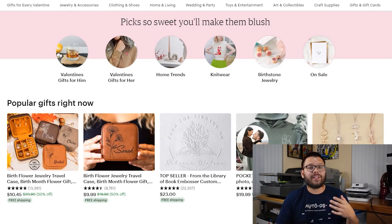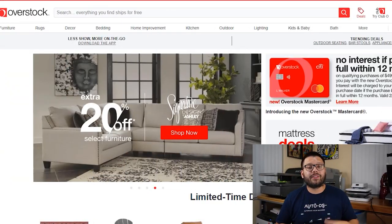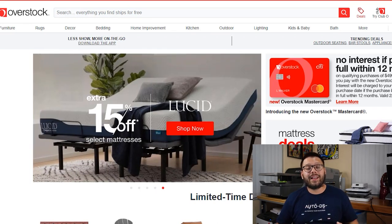Next up we have Etsy, which is a very niche-oriented website. They have some pretty unique products and a lot of handmade items which you can actually sell for a pretty high profit — people love handmade and are always willing to pay extra. Another really good option is Overstock, which has a good return policy, an awesome price match guarantee, and a pretty good reward system with their Club O program that allows you to get 5% cash back as well as free shipping.